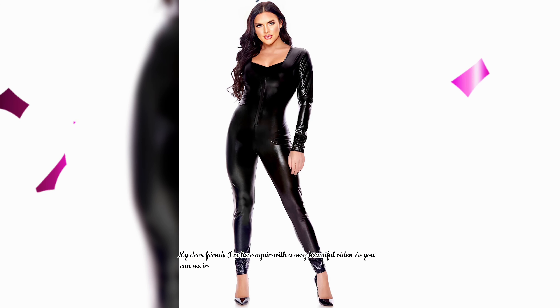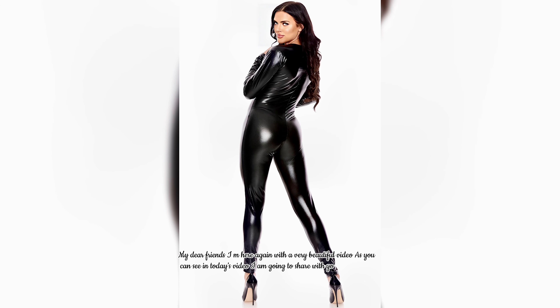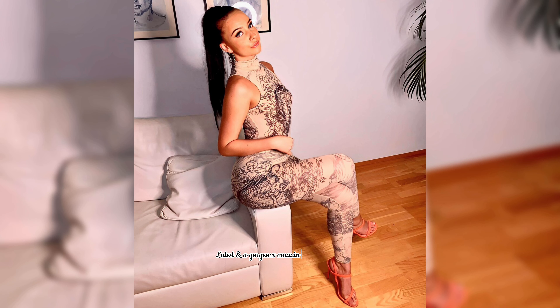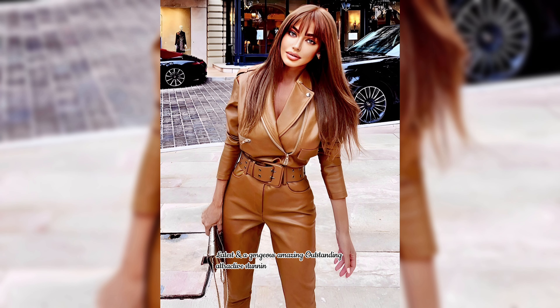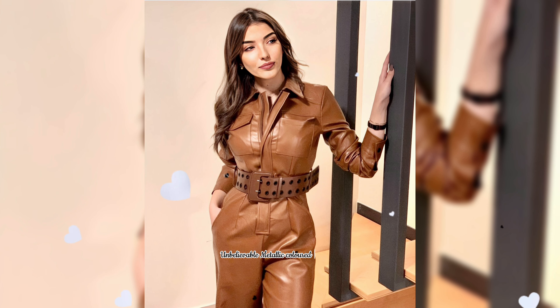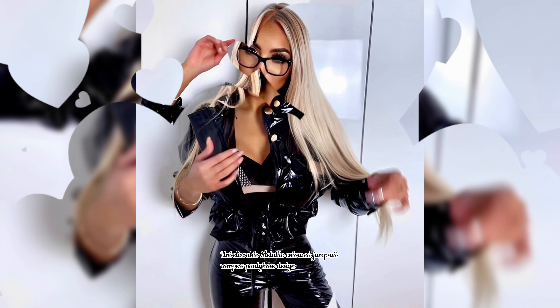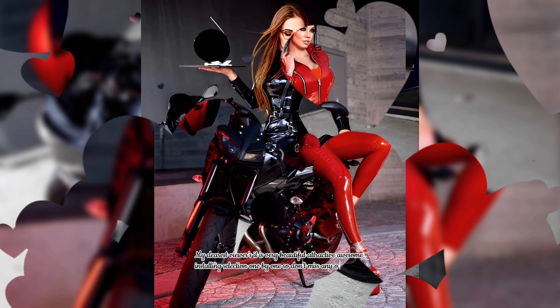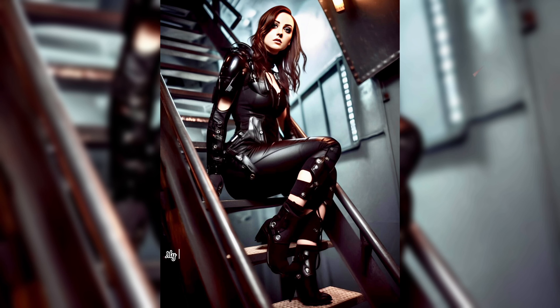My dear friends, I am here again with a very beautiful video. As you can see, in today's video I am going to share with you very beautiful, latest, gorgeous, amazing, outstanding, attractive, stunning, and eye-catching metallic colored jumpsuit rompers and pantyhose design ideas. It is a very beautiful, attractive, and awesome selection, one by one, so don't miss any of these.